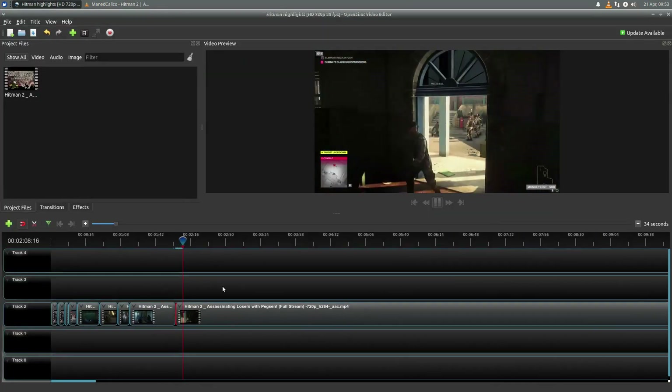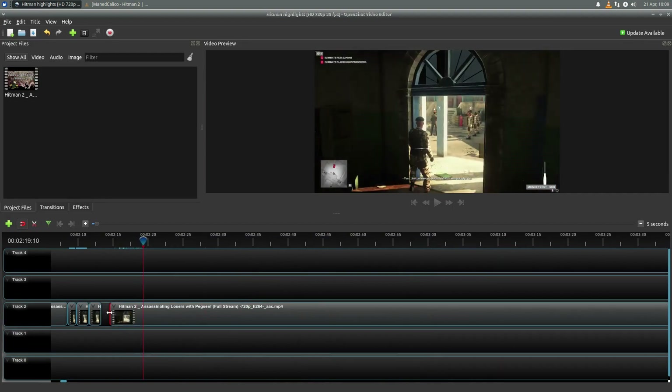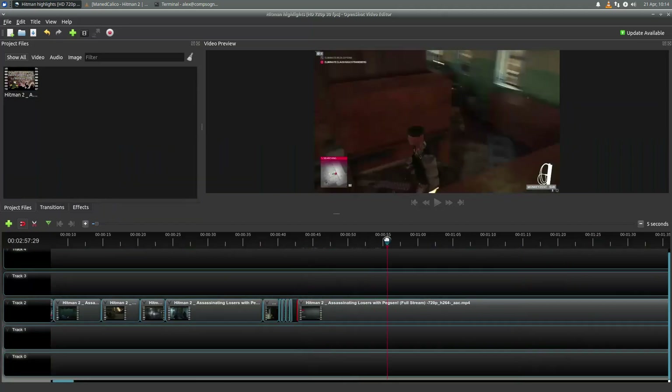I'm not doing anything serious, just clipping out some silly moments from a stream my good friend Main Calico and I did a few weeks ago. A link to his Twitch and his Twitter will be in the description.